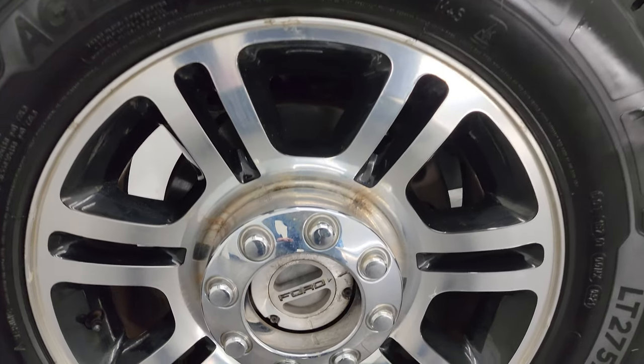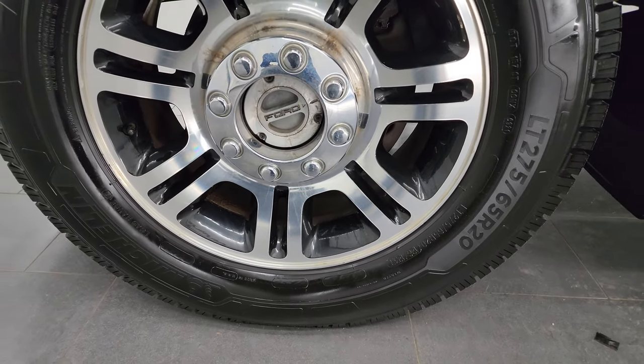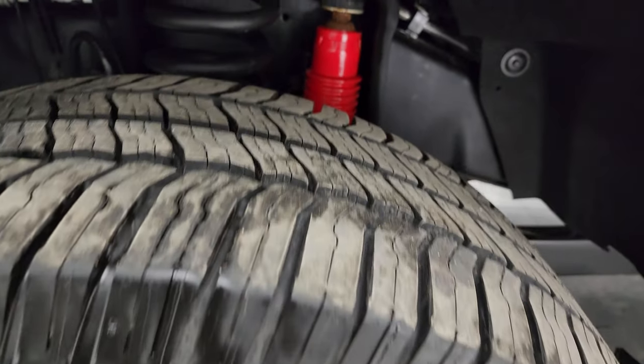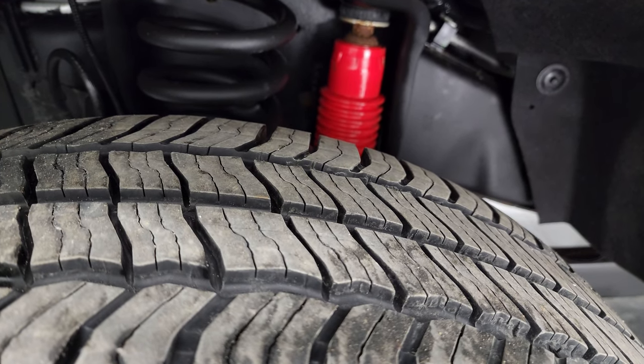This one comes with the 20 inch polished aluminum and painted alloy wheels. It has Michelin Agilis Cross Climate tires — LT 275/65R20s — and they have just about 80 to 90 percent of the tread left.